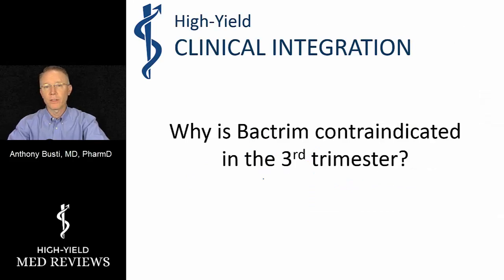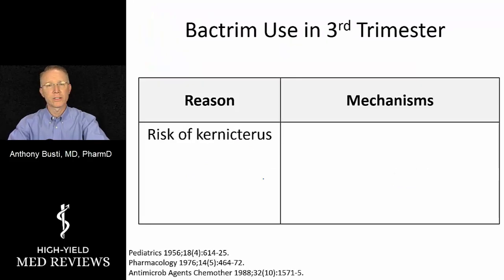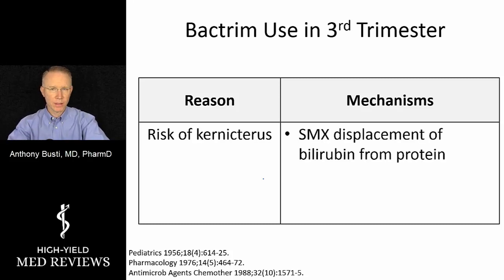What is happening in the third trimester? The risk is kernicterus — the deposition of bilirubin in the brain, especially early after delivery, which causes irreversible brain damage. Why might that happen with Bactrim? Sulfamethoxazole in particular can displace bilirubin from protein binding sites, allowing bilirubin to penetrate into the brain much more readily.